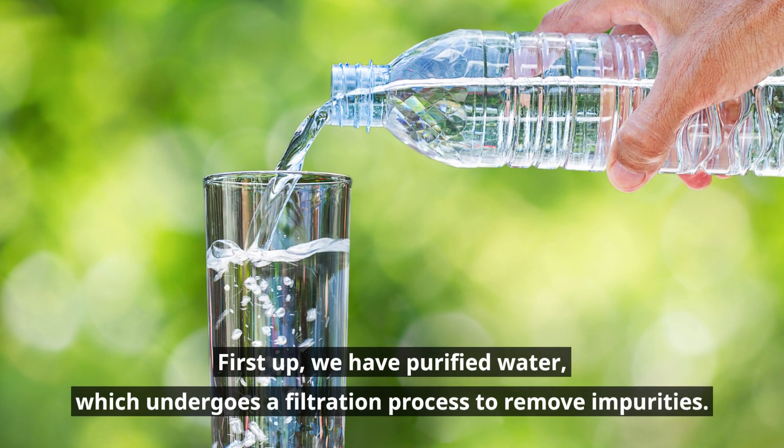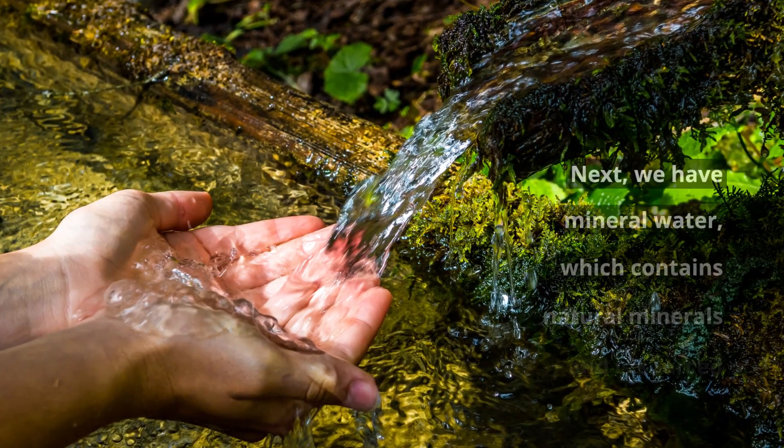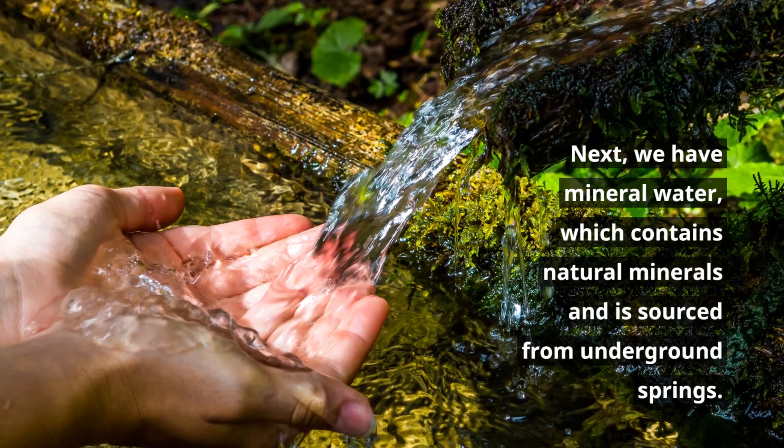First up, we have purified water, which undergoes a filtration process to remove impurities. Next, we have mineral water, which contains natural minerals and is sourced from underground springs.